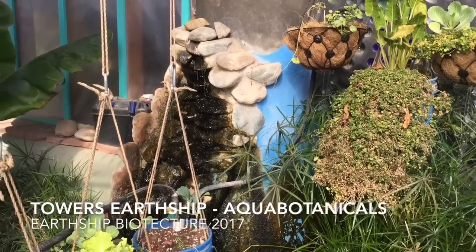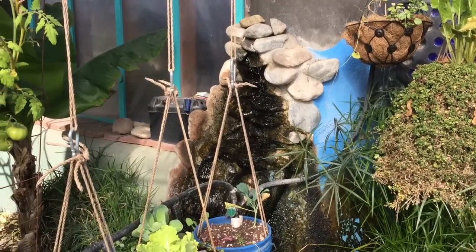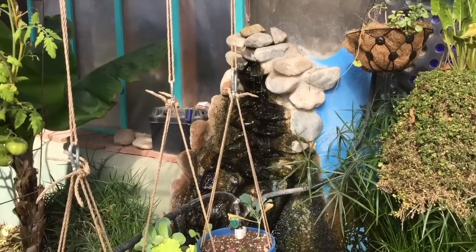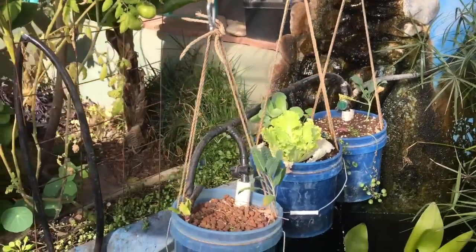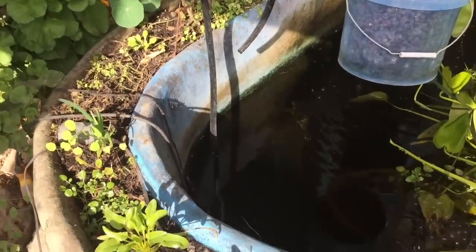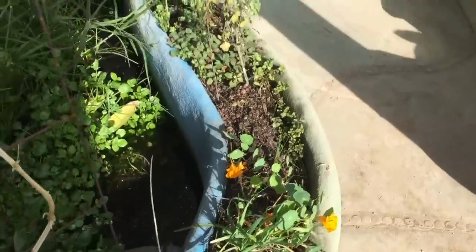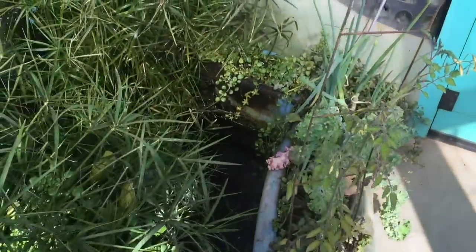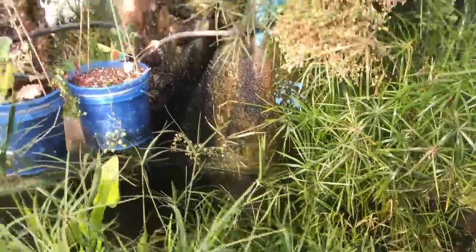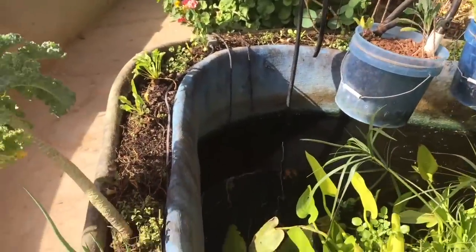This is a little follow-up to the aquabotanical video from the Picaris building. Here is the waterfall that gathers up the water from the fish. This is a little bit different shape — it goes into a circular aquabotanical cell all the way around the pond, dropping the water into the pond, picking it up again, putting it into the waterfall, and going all the way around.